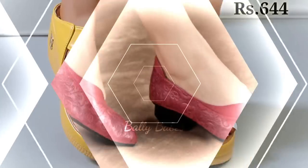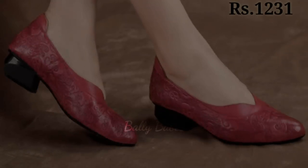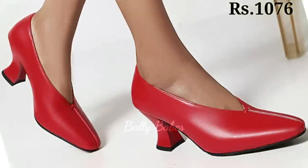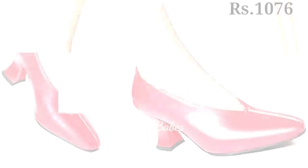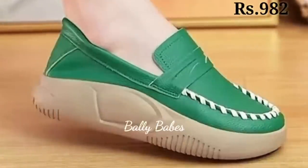Please let us know in the comment section which one is your favorite from this collection. We are always trying to bring you the best quality footwear that you can wear all day without any problem. Please note there are many fake Belly Babes YouTube channels offering footwear at low prices — don't get scammed by these fake channels, fake links, and fake apps.